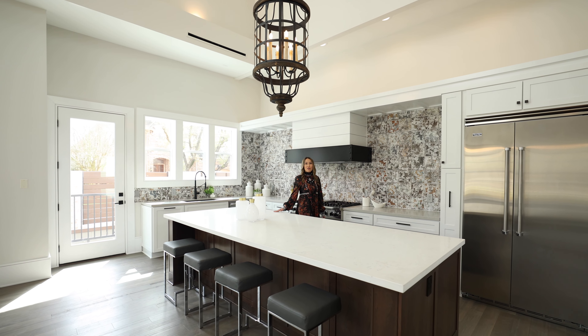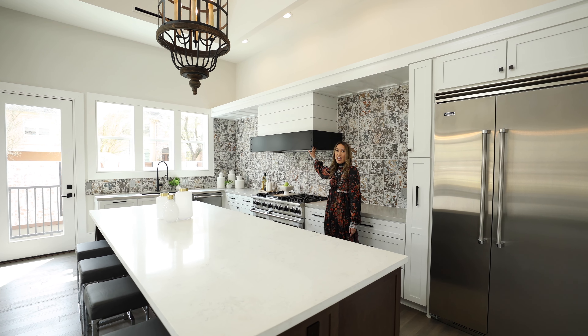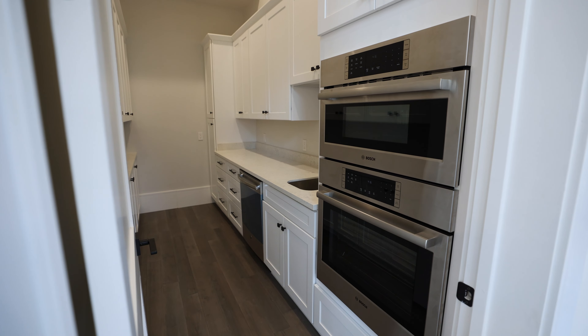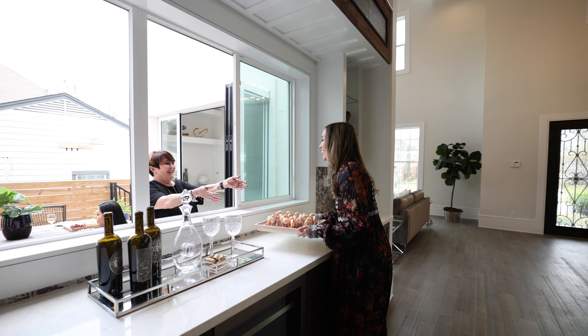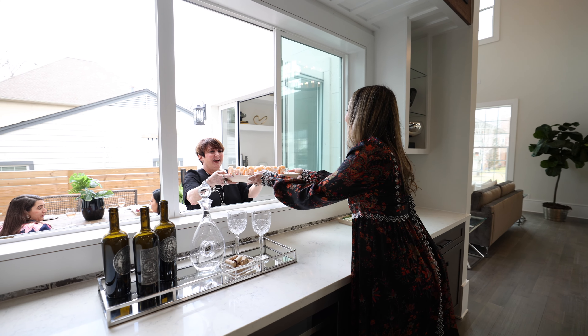This chef's kitchen is outfitted with Viking appliances, a custom range hood, and plenty of counter space including an oversized island. Nearby, you will find a separate catering kitchen complete with its own microwave, oven, and dishwasher, as well as a side wet bar with dual wine refrigerators, giving endless options for hosting any number of guests.